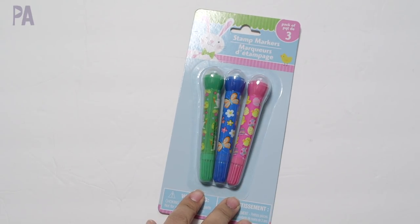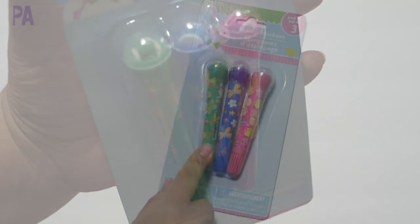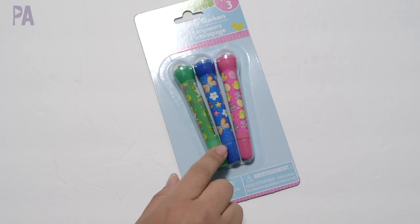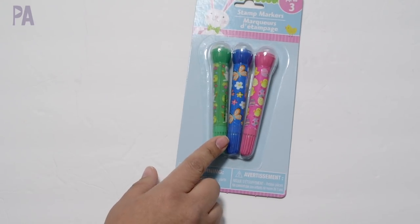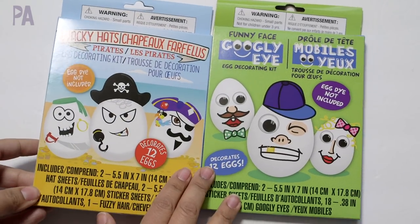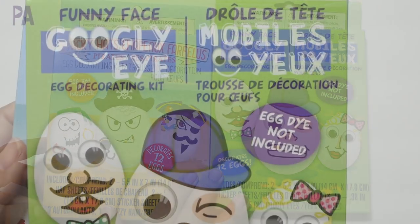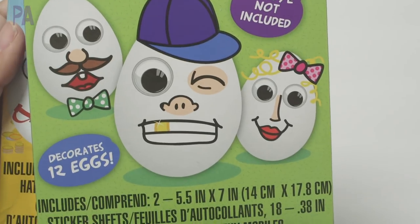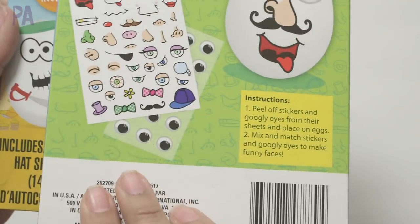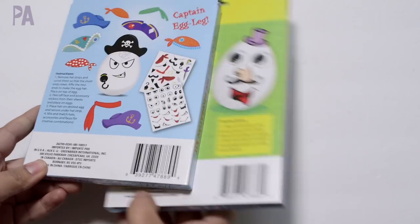I haven't seen this product before at Dollar Tree — they are stamp markers. There's only three in here in three different colors, with a marker on one side and a little roller ball stamp on the other side. I might need to put this in a Dollar Tree toy test to see if it actually works. I did splurge on these little egg kits, only because I thought they might be fun — we usually dye our eggs but I thought we could put some stickers on them too. This one had a pirate theme and this one has a googly eye theme — they're just face stickers to decorate your eggs.